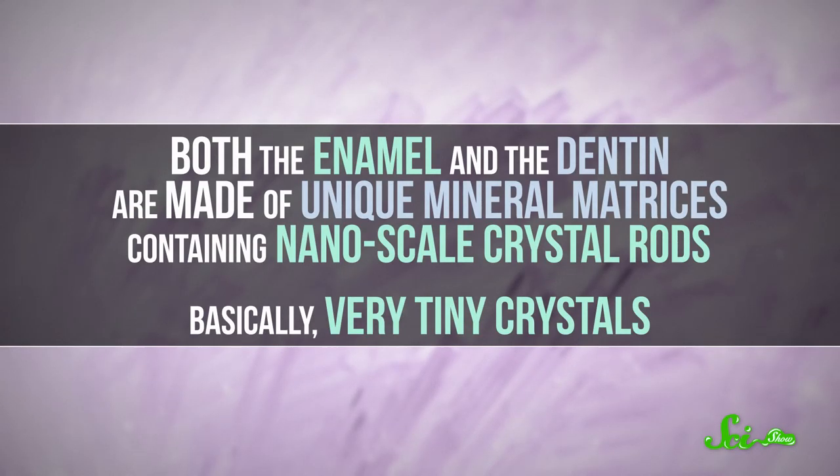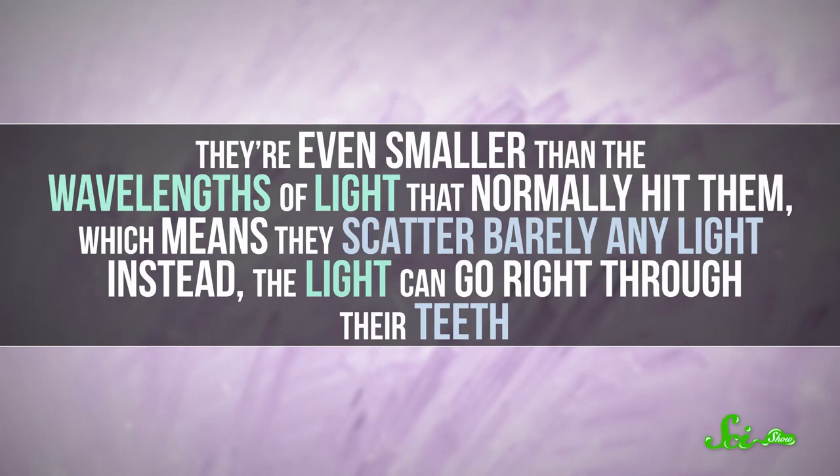This dragonfish has a much more unique situation, because its tooth composition is very different from what we see elsewhere. Both the enamel and the dentin are made of unique mineral matrices containing nanoscale crystal rods — basically, very tiny crystals. They're even smaller than the wavelengths of light that normally hit them, which means they scatter barely any light. Instead, the light can go right through their teeth.